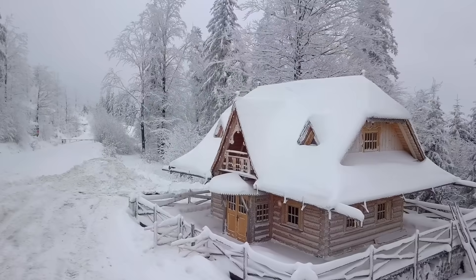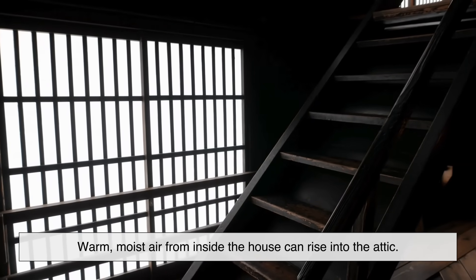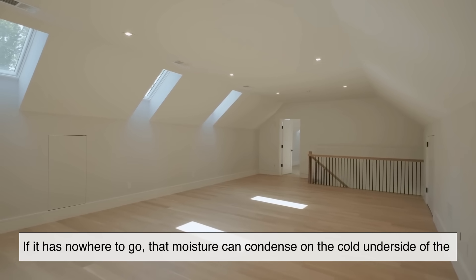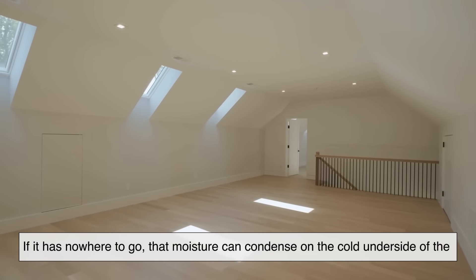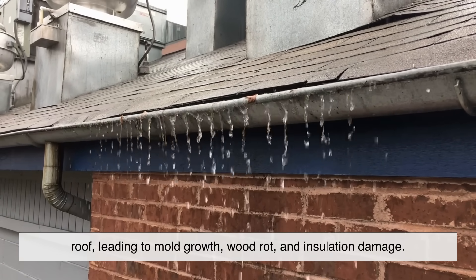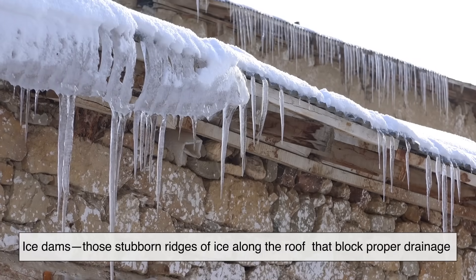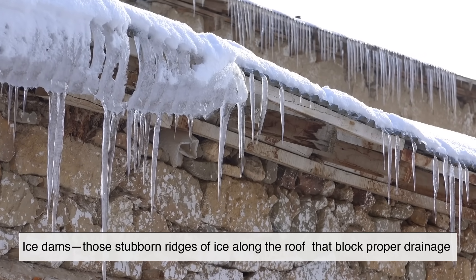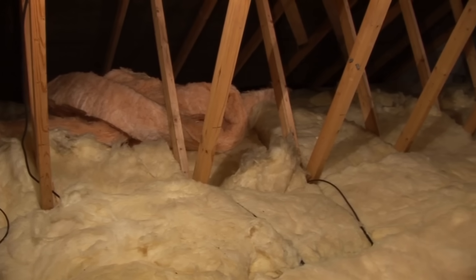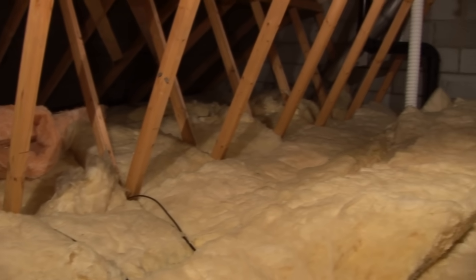In the colder seasons, things get even trickier. Warm, moist air from inside the house can rise into the attic. If it has nowhere to go, that moisture can condense on the cold underside of the roof, leading to mold growth, wood rot, and insulation damage. In snowy regions, this can cause ice dams — those stubborn ridges of ice along the roof that block proper drainage and can lead to leaks. So attic ventilation isn't just a bonus feature; it's a fundamental part of keeping your home healthy year-round.